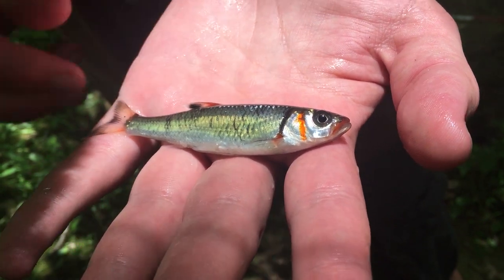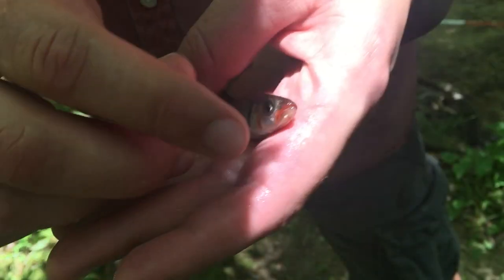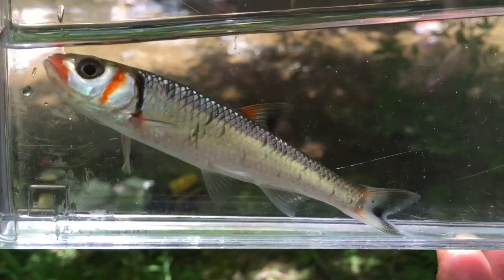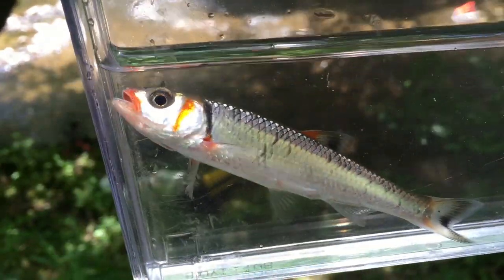Very fun fish to catch on micro tackle and fairly common. It has a pretty big mouth on him. The juveniles are not quite as colorful, but once they're about this size they have great coloration.